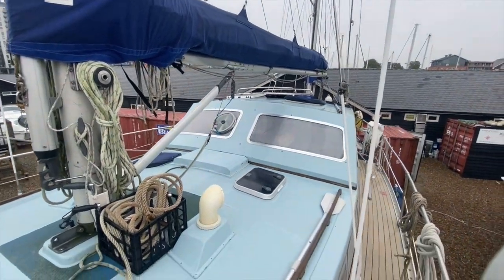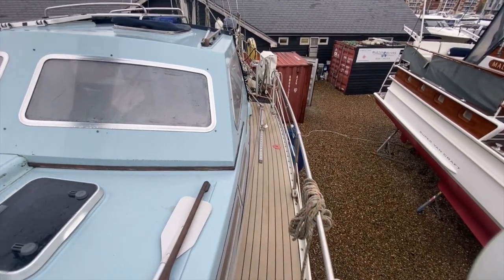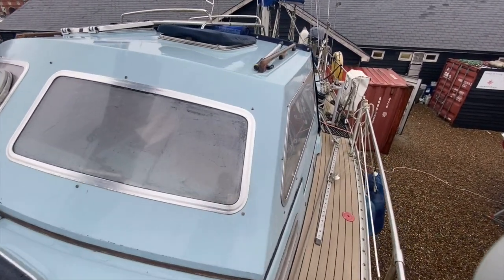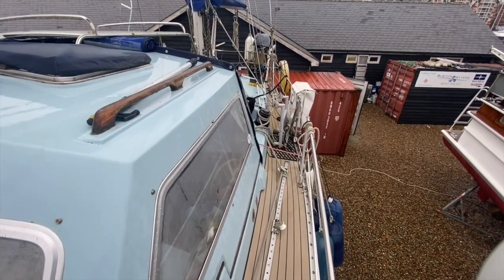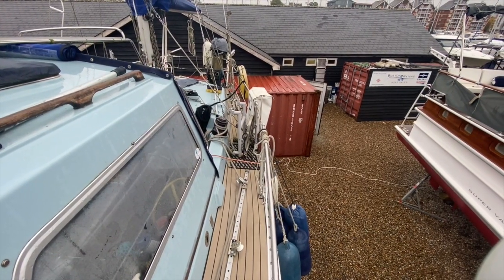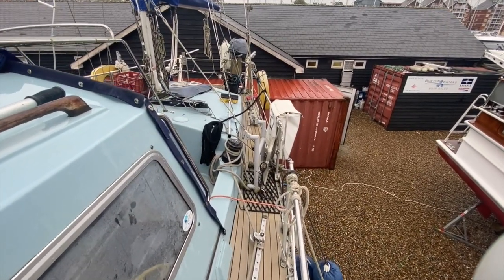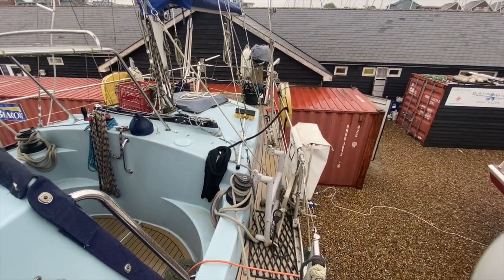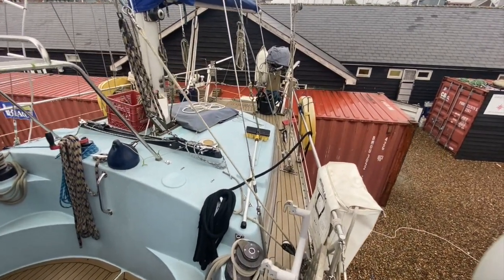We'll just walk along so you get a good idea of the condition. She is a 1978 boat and she has been used — I know the current owners have been to the Caribbean and so forth. On the website we have an extensive list of works that the current owners had done since 2014, which will give you an idea of where she's been and what's been done along the way.